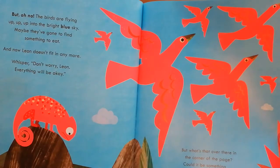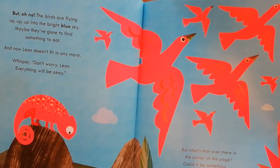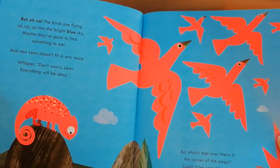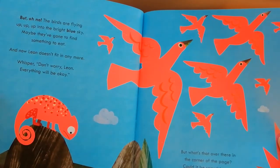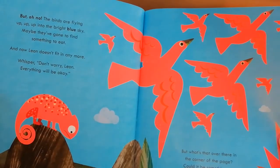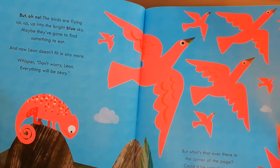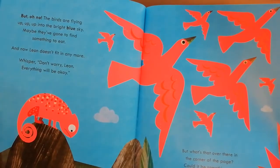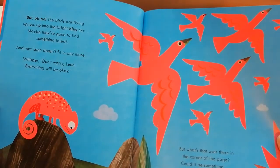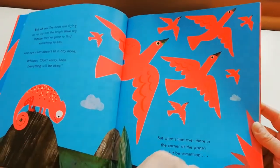But oh no — the birds are flying up, up, up into the bright blue sky. Maybe they've gone to find something to eat. And now Leon doesn't fit in anymore. Whisper: don't worry Leon, everything will be okay. But what's that over there in the corner of the page?